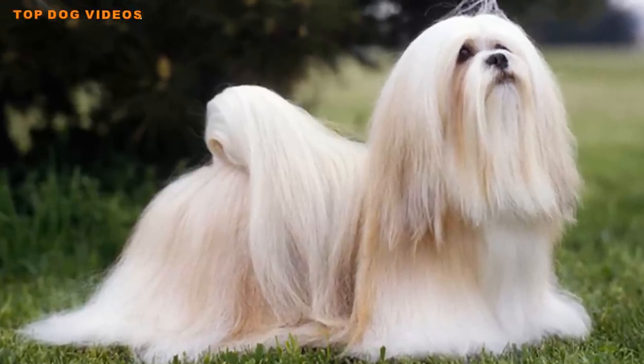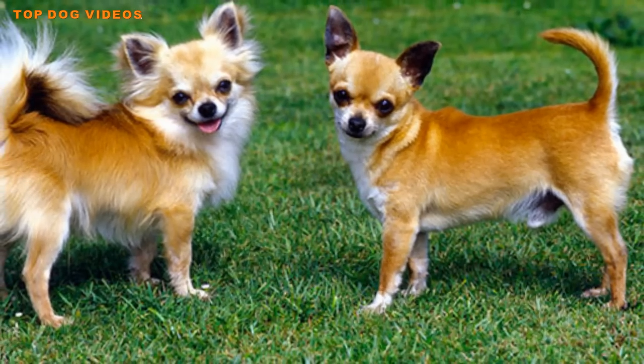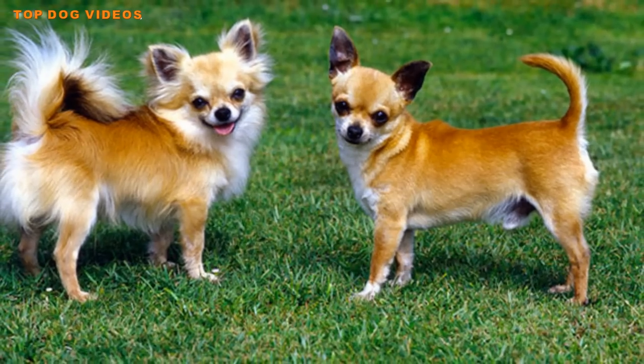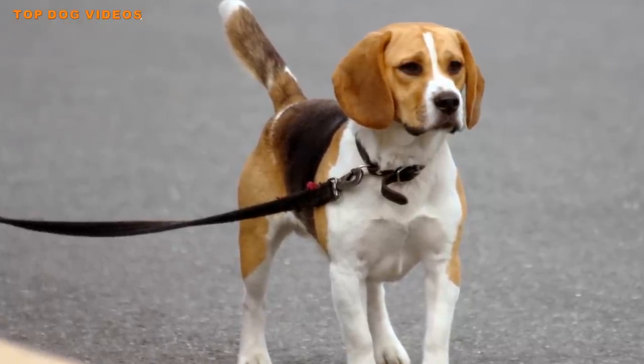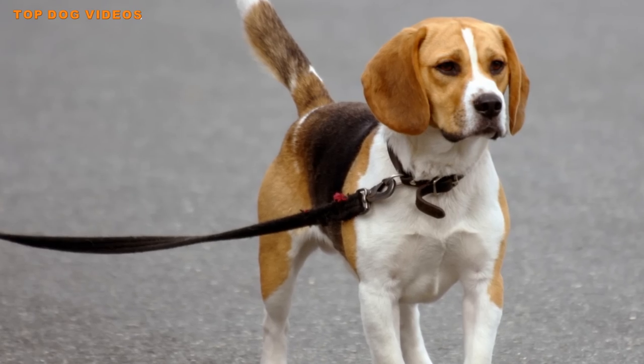Usually aggression in a small dog is not a desirable trait. However, when you're relying on a small dog for protection, it can be an asset if properly channeled. Accordingly, the following breeds are among the most aggressive small dogs, presented here in alphabetical order.